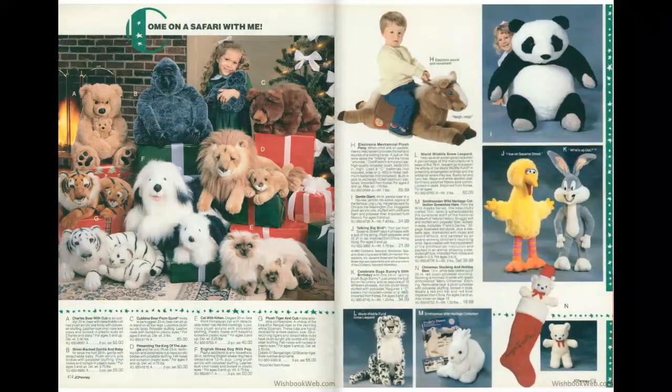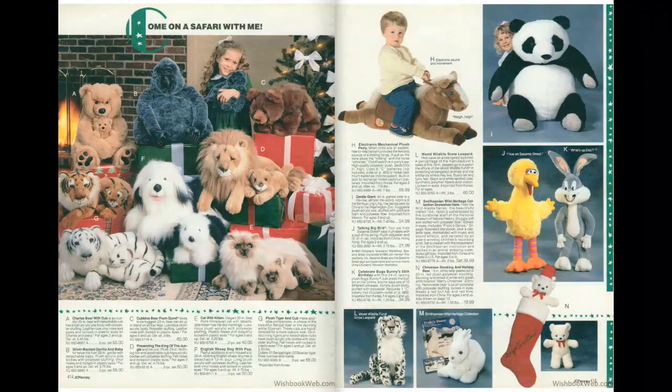We've got big stuffed animals here. The Big Bird on the right — I had that, I definitely did have that. Surprised I didn't have the Bugs Bunny, but I will. We'll head to page 420.